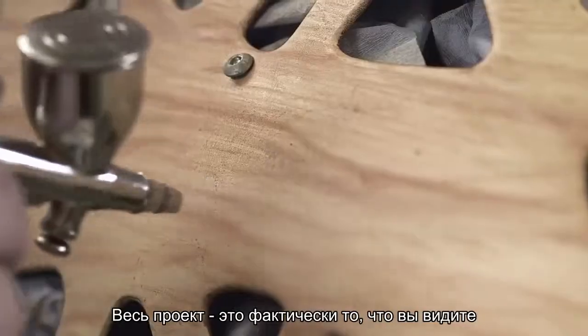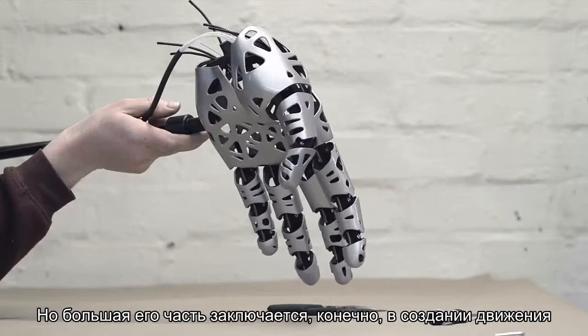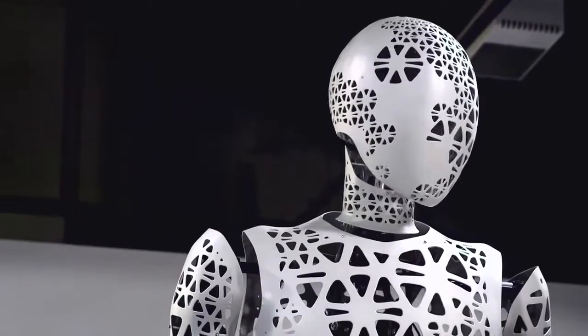The entire project is obviously about what it looks like, but how it moves is almost a bigger part. Because if it doesn't move it's a sculpture, and when it begins to move it comes to life.